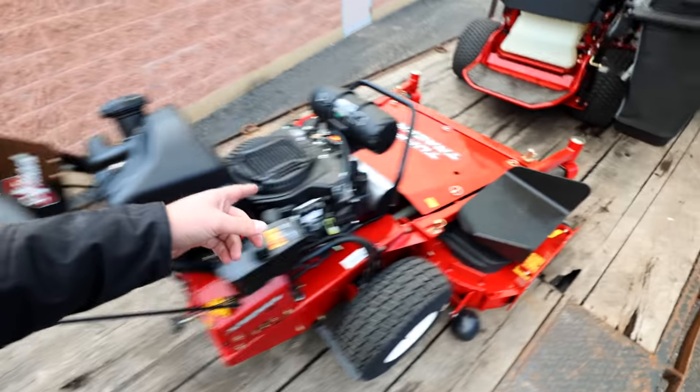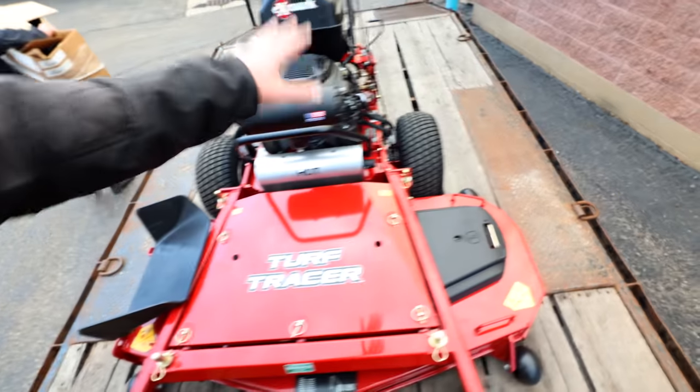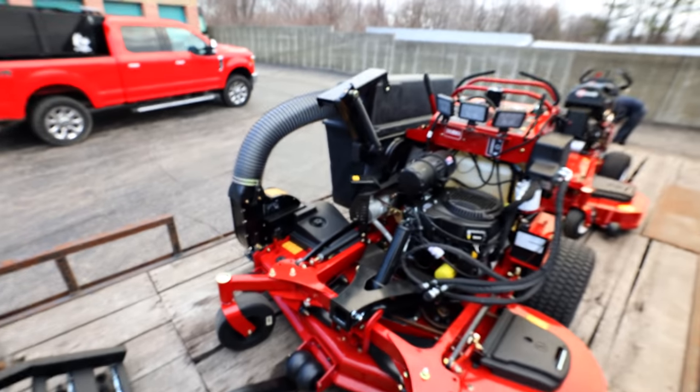We've got the Turf Tracer — this is with eXmark — super excited about showing you guys more of that this summer. It's a little sneak peek. We also have the Toro Multi-Force with the dethatching rake, and this one has the power bagger, plus some of the other attachments over there.